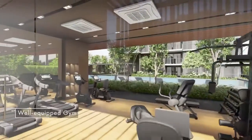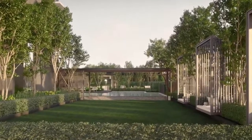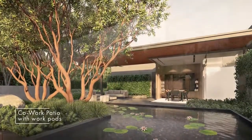Fitness buffs will be pleased to find a gym with views to complement their workouts, while the function lawn is spacious enough for parties and kids to run free. When work needs to be done, anyone will appreciate the serenity of the co-work sanctuary, individual work pods, and co-work patio.